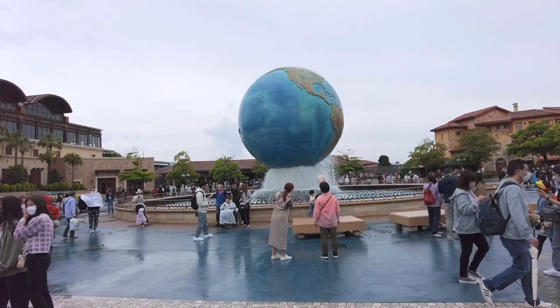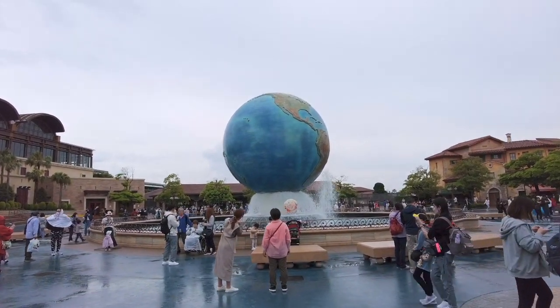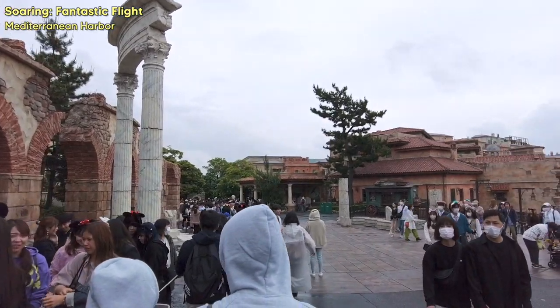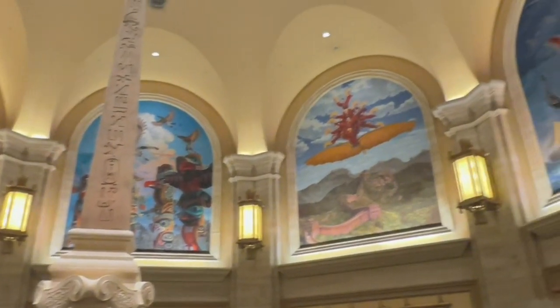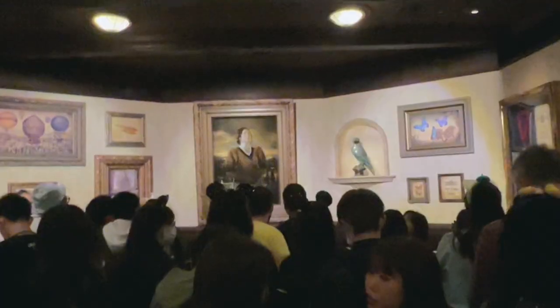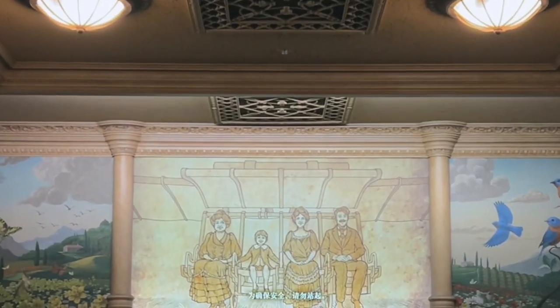It was nice because we were actually let in about 15 minutes early. Once we got in, the first ride we went for was Soaring Fantastic Flight. Even though we went straight for it after entering, we still had to wait 70 minutes — which is actually on the shorter end. This one usually has a really long line because it's good for all ages and it's just a fun experience feeling like you're flying over the world.